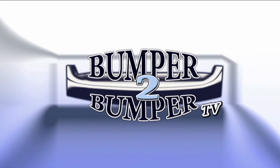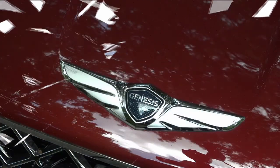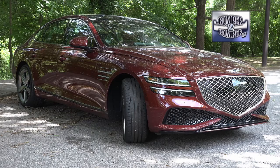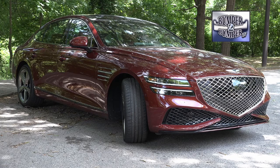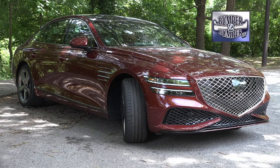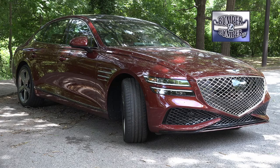This is Bumper to Bumper TV. Genesis is cutting the luxury car segment into even smaller pieces as it grabs a piece of the pie. Right now the G80 sedan is only taking a small section, but after a look at the content, powertrain and creature comforts, then expect the brand to be coming back for seconds.